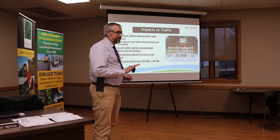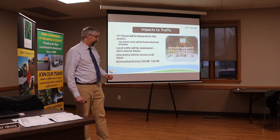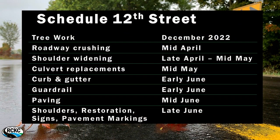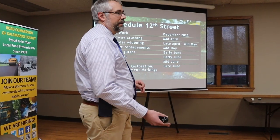Emergency vehicles will always be provided for — ambulance, fire truck, police, we'll make sure they can get through. Work is primarily 7 a.m. to 7 p.m. The schedule: we cut trees back in December already. We'll be rolling out in April, crushing the road, pulverizing it, and doing shoulder widening and culvert replacement in late April into May. Then we'll hit curb and gutter and guardrail, and pave in June. After paving comes paint, restoration, and striping.